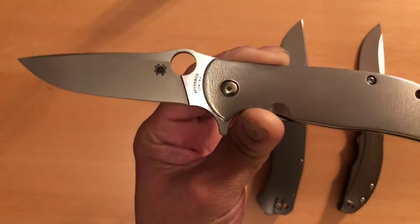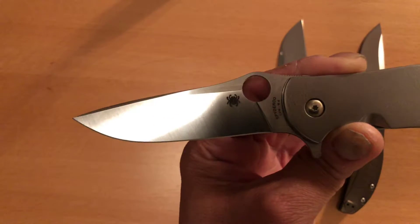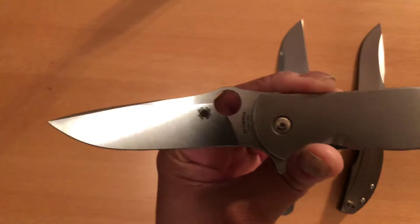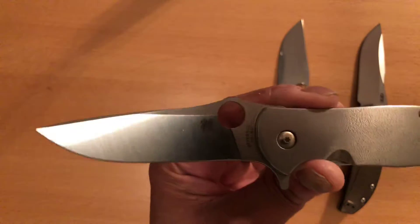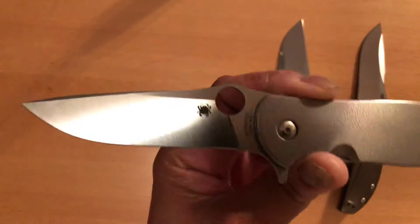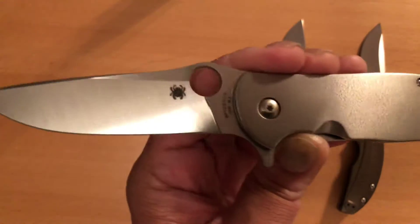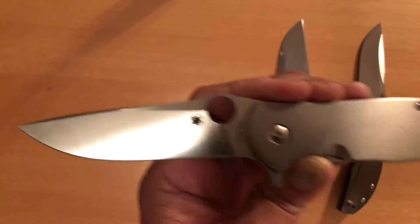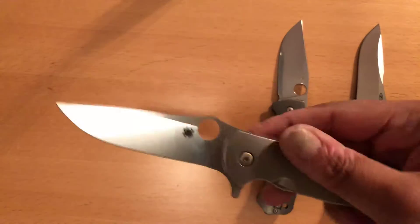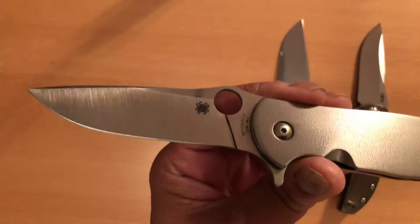More importantly, the steel: CPM M4 steel, which seems like it's a steel that's going away now. Benchmade still champions it somewhat, and Spyderco keeps it in their lineup. I'm very happy they do because it's a fantastic steel. Granted, it's not stainless, but you wipe it down, put a little oil on it, and you're good to go. The edge retention and cutting power on this steel are absolutely ridiculous — it holds an edge for what seems like forever.